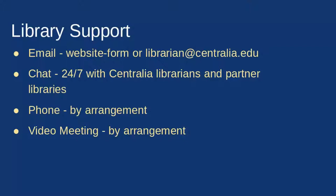Another option, which provides an immediate response at all times, is chat. We have a chat service staffed 24/7 by librarians. When it's 2 or 3 a.m., you might get a partner librarian answering, but Centralia librarians staff this service from 10 a.m. to 2 p.m. Monday through Friday. We can also answer questions by phone; the easiest way to set up a phone or video meeting is to contact us through email and let us know when you're available.